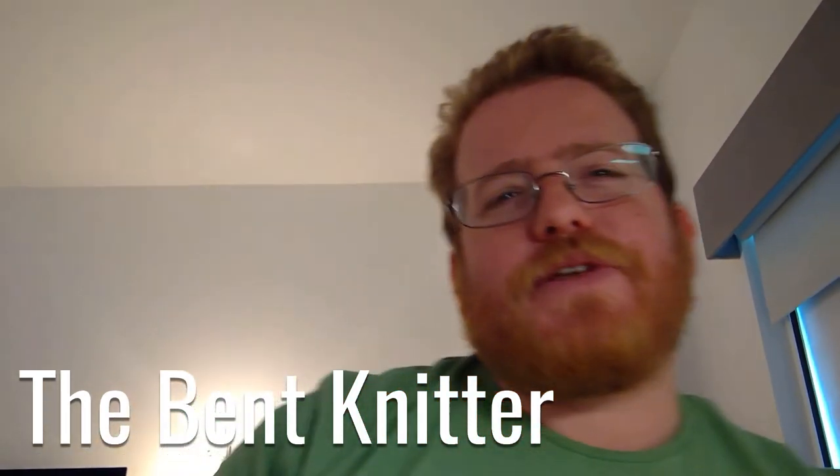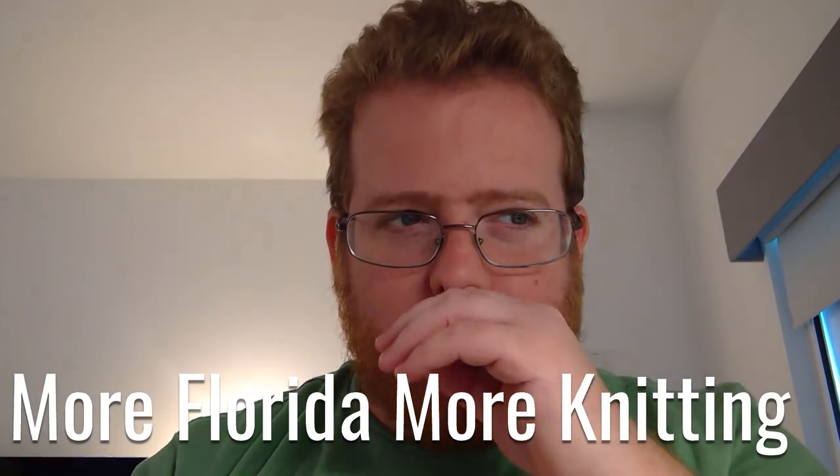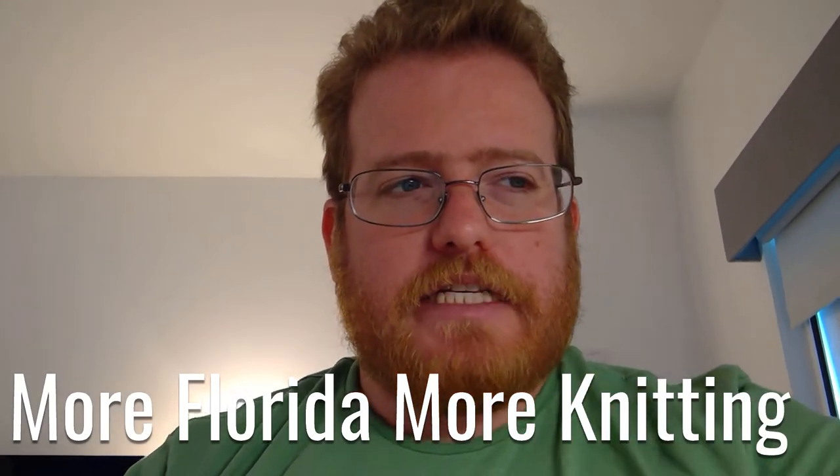Hey everyone, this is Ben Knitter. I'm still in Florida for a couple more days of training, which is going really well, but I've also been getting a lot of knitting done.